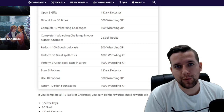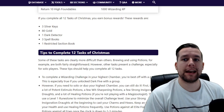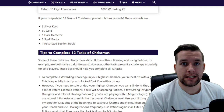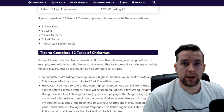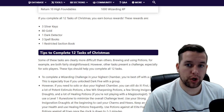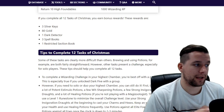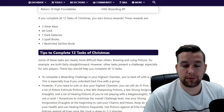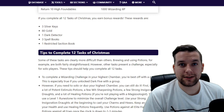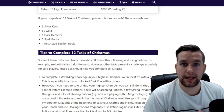After you complete all 12 of these tasks, you will earn the bonus rewards: three silver keys, 80 gold, one dark detector, three spell books, and one restricted section book. The three spell books are definitely going to be the best reward in my opinion, next to the three silver keys. Anytime you can get keys is awesome because it helps you speed through brilliant events.